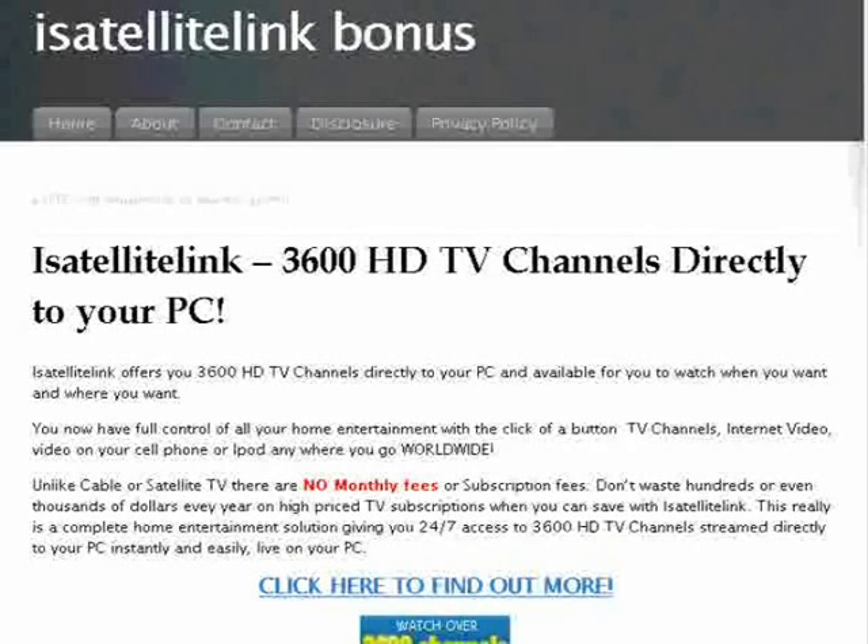Unlike cable or satellite TV, there are no monthly fees or subscription fees, which is fantastic. So don't waste hundreds or even thousands of dollars every year on highly priced TV subscriptions when you can save with iSatellite Link. This really is a complete home entertainment solution, giving you 24 hours a day, 7 days a week access to 3,600 HD TV channels streamed directly to your PC, instantly and easily, live on your computer.